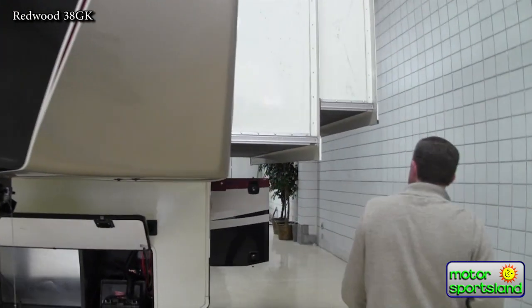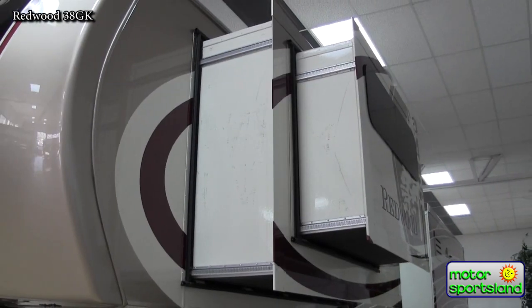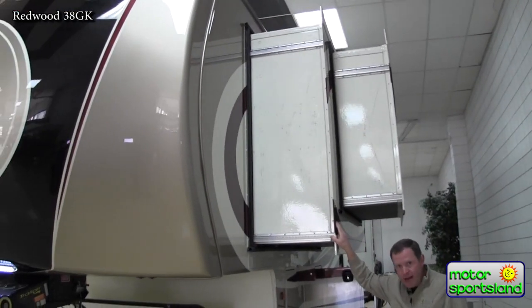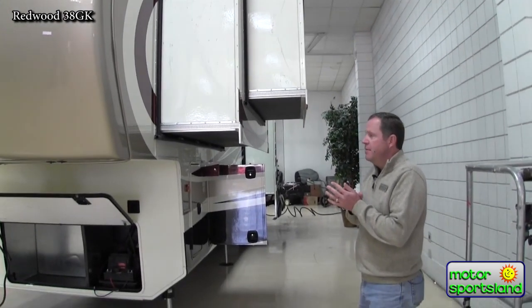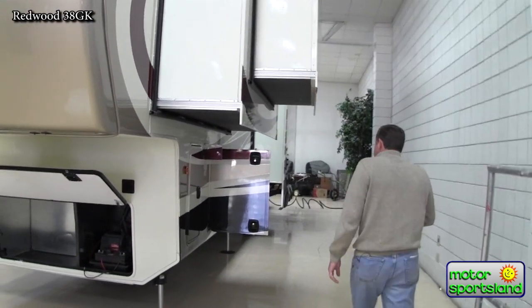Moving around this side, this is a very unique feature — I believe they're the first in the industry to do this. This is the slide out for the master bedroom. You actually have a slide within a slide, and you'll appreciate what kind of room that gives you when I show you the bedroom inside. It just makes it huge.